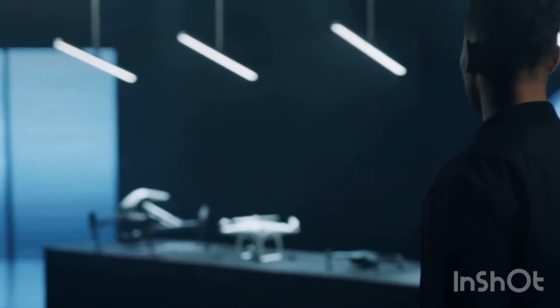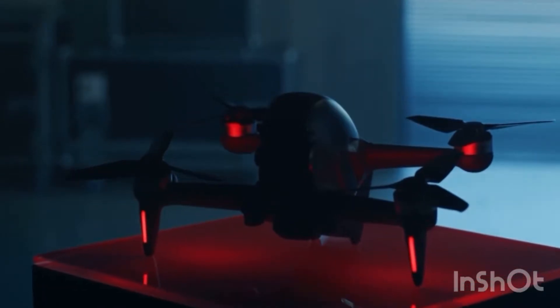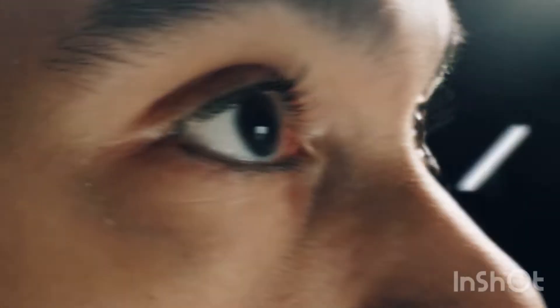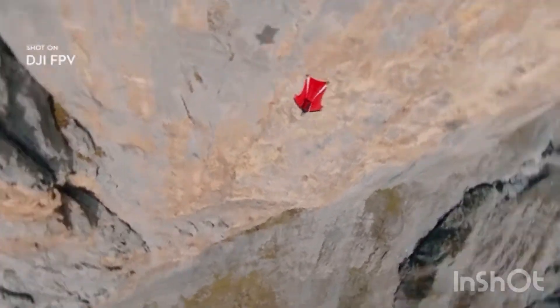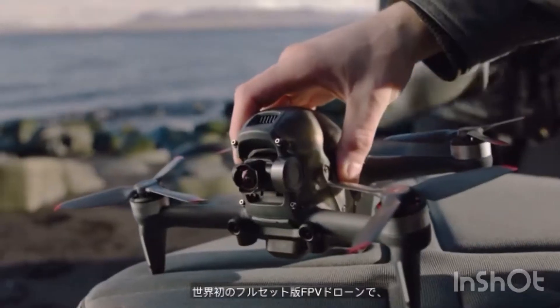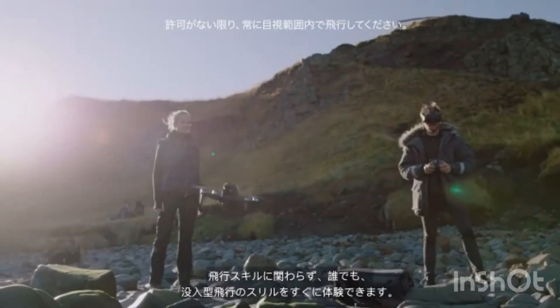We have spent more than a decade crafting tools for dreamers. Now, we are going one step beyond with an immersive experience unlike anything else. Introducing DJI FPV — the world's first ready-to-fly FPV drone that lets users of any skill level feel the thrill of immersive flight.